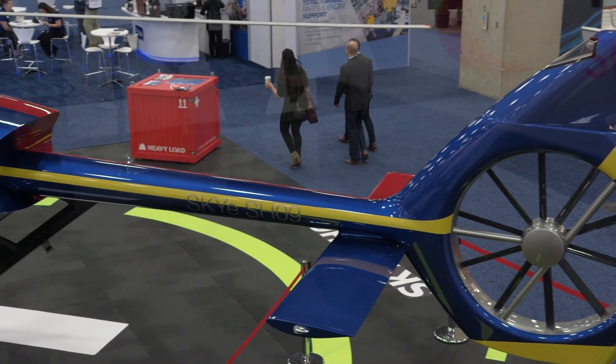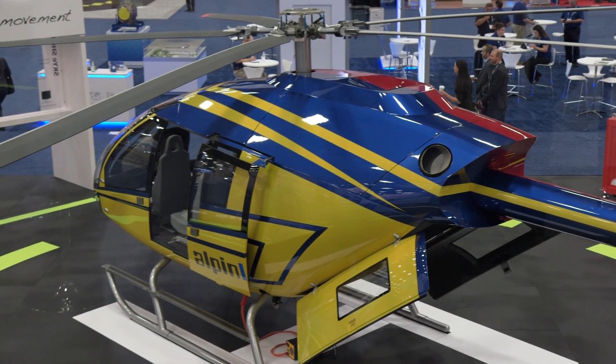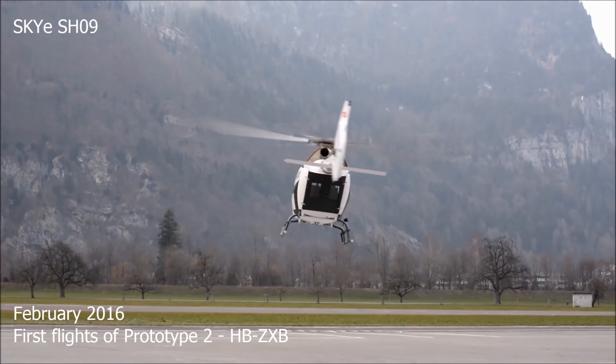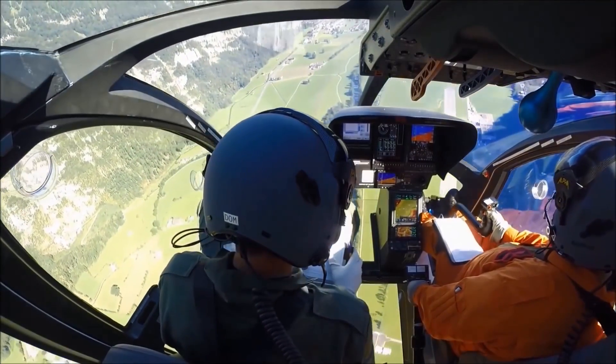Marenco Swiss Helicopter unveiled its all-new multi-role carbon fiber Sky SH-09 single turbine helicopter back in 2009. The Swiss company believes that the $3.5 million aircraft will fill a gap in the market by offering a truly 21st century single-engine rotorcraft. Their analysis is that the single helicopter segment is somehow an orphan of the helicopter industry.